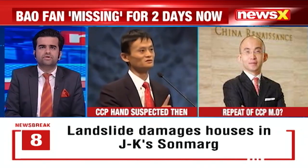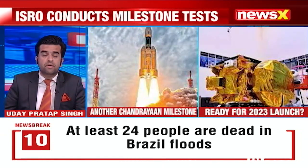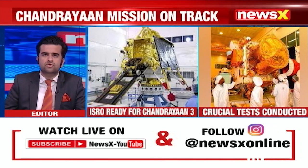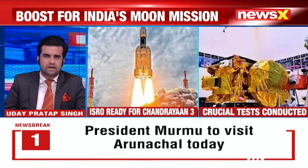In a boost to India's moon mission, Chandrayaan-3 successfully underwent EMI-EMC testing at UR Rao Satellite Center, Bengaluru. The test was conducted between January 31st and February 2nd, the Indian Space Research Organization announced. The EMI-EMC test is conducted for satellite missions to ensure the functionality of the satellite subsystems in the space environment and the compatibility with the expected electromagnetic levels.